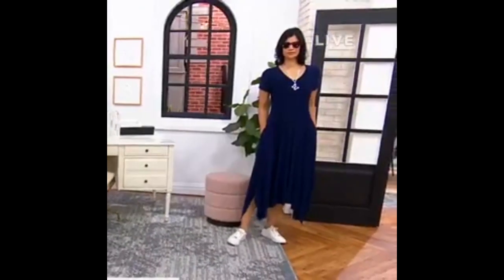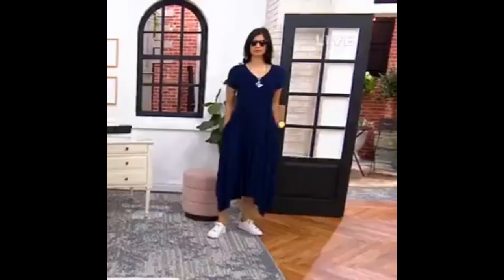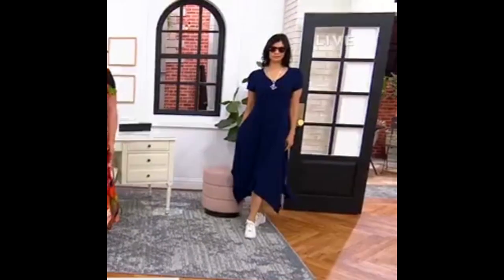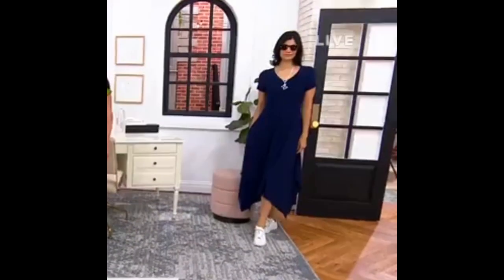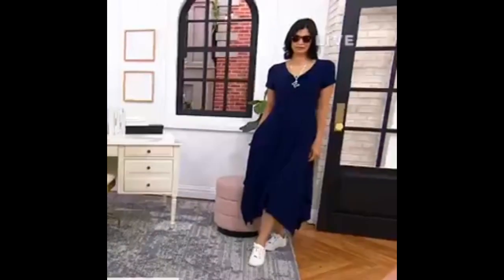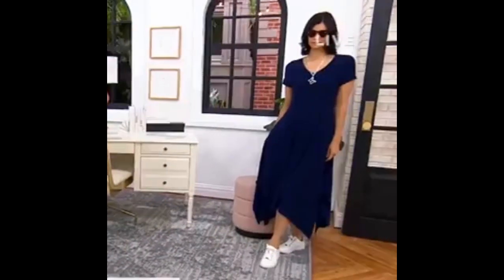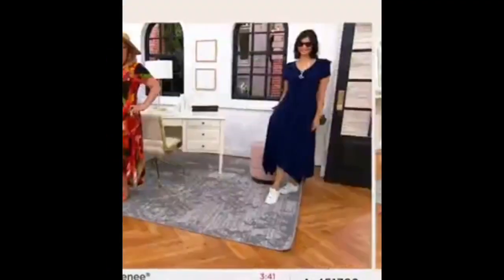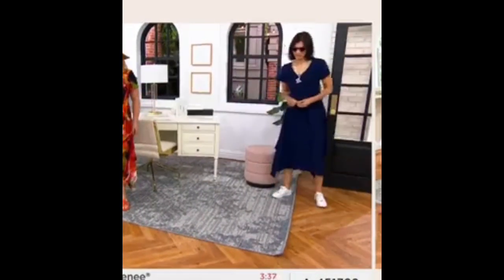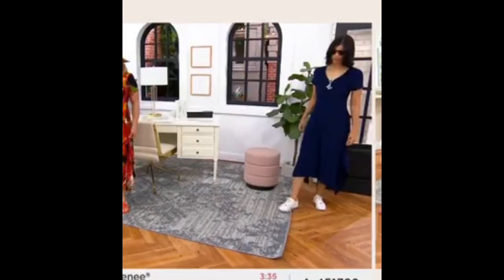Petite ladies, not to worry — if you are petite stature, we do have the dress in petite, ranging from 41 to 45 inches in length. It's a great dress, and there's a reason it's back with a new color. So many reviewers talked about all the places they wear it, how many compliments they get, and how easy it is.